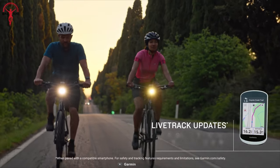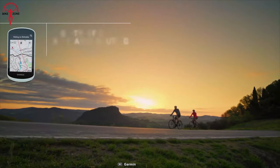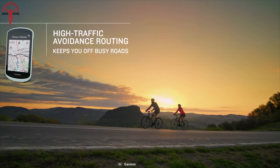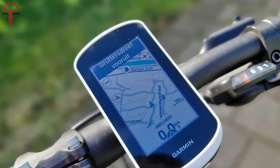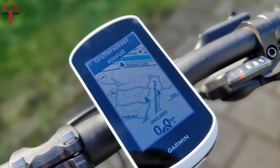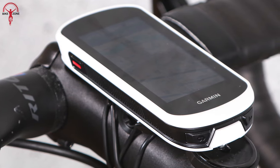Moreover, the Explore 2 has a dedicated e-bike status screen that provides riders with smart routing and important alerts based on battery status, assist level, and your planned course. And if you have any other Garmin accessories, the ecosystem is so smooth that the computer can also control Garmin's powerful lighting system.